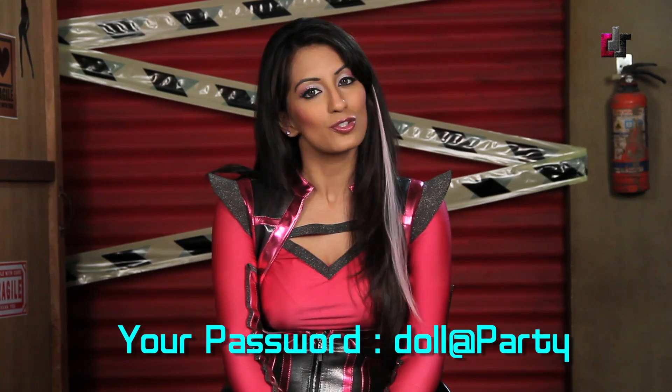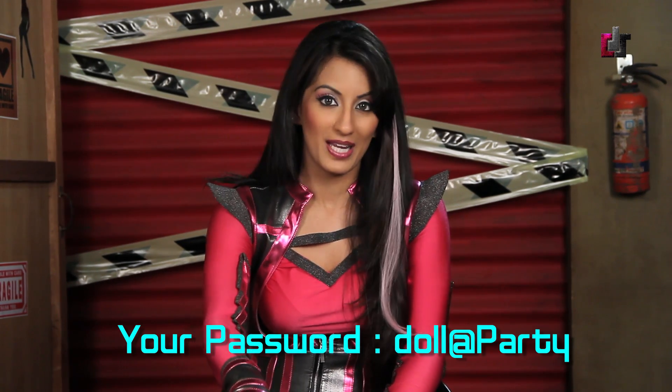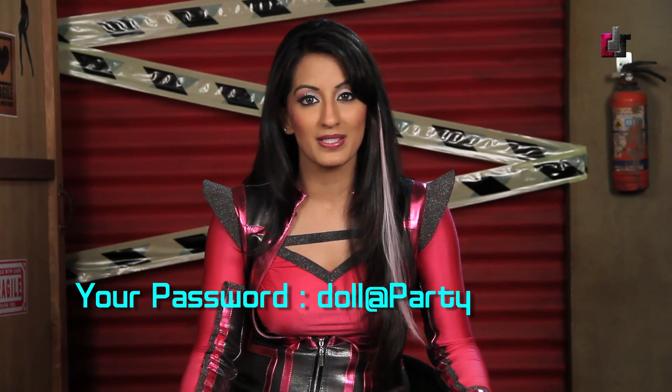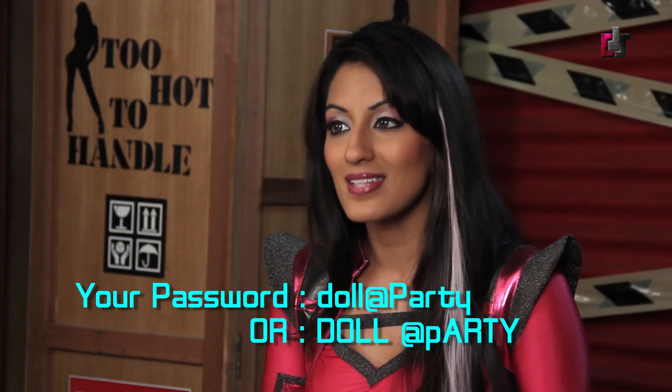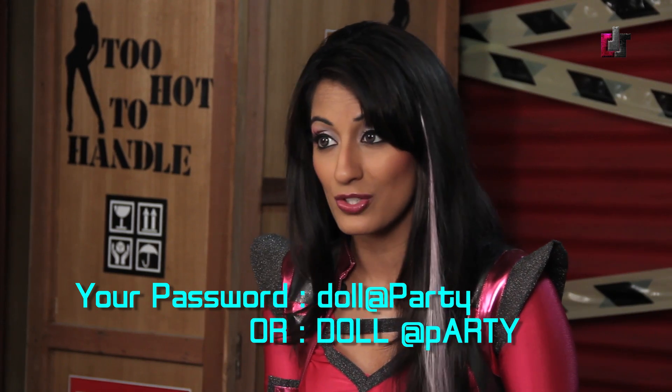Imagine your password was 'doll' all lowercase, at 'Party' with an uppercase P. You can actually log in in three ways. One, of course, is using your regular password with all the letters in the correct cases. The second way is to change your lowercase into uppercase and vice versa.